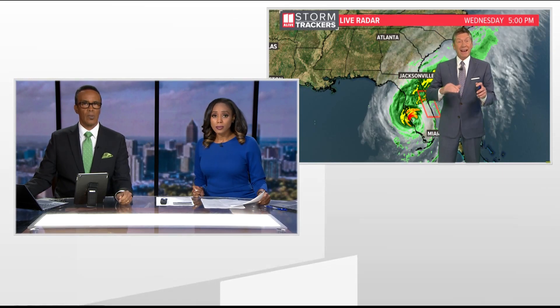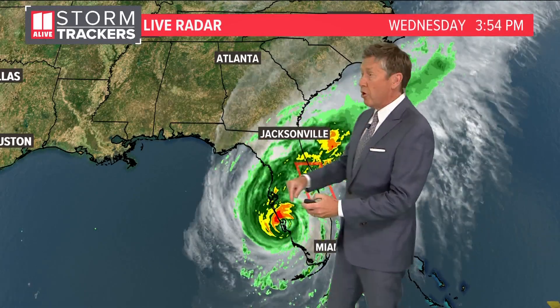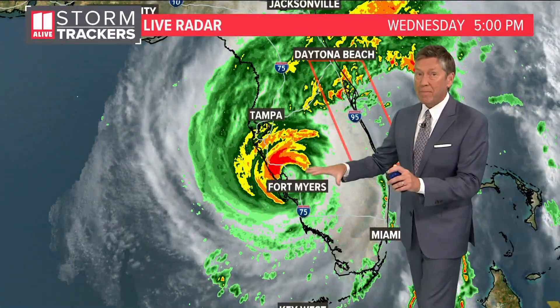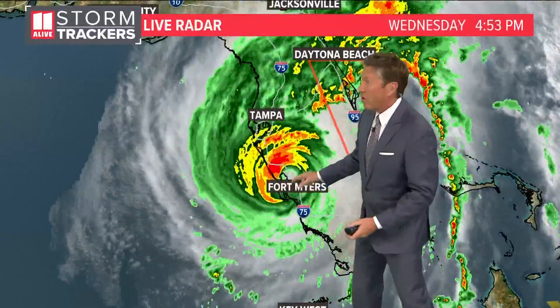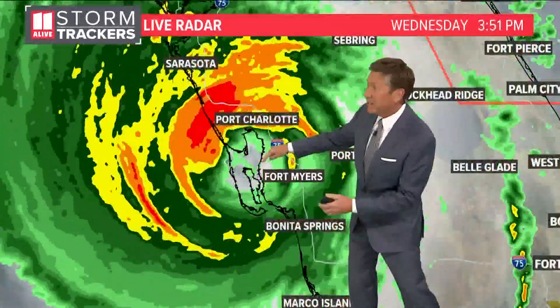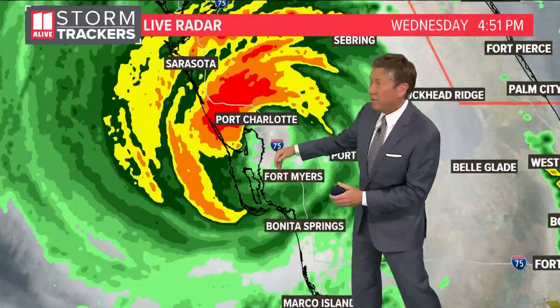We're going to be tracking it as it's moving inland now, and it's going to cross over the peninsula of Florida. Even though it is inland, it is still a strong storm and it's going to be impacting a lot of people — it impacts more than just where it makes landfall. The center of the storm has already crossed over those barrier islands and is over Fort Myers right now, pretty much the eye of the storm there.